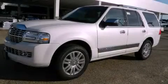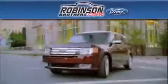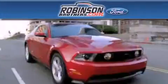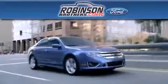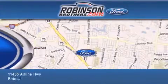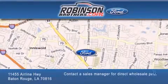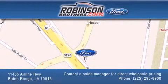Contact us today to schedule your opportunity to see this automobile in person. Thank you for shopping at Robertson Brothers Ford, located at 11455 Airline Highway in Baton Rouge. Please contact our business development office at 225-293-8900 for special wholesale pricing. Give us an opportunity to earn your business.